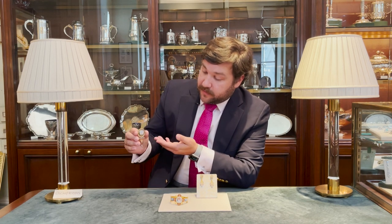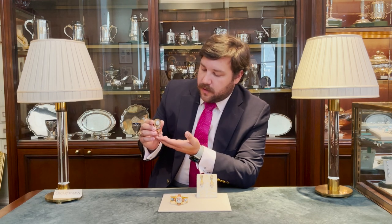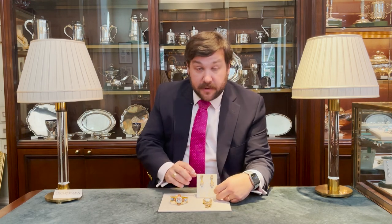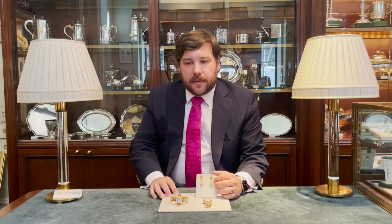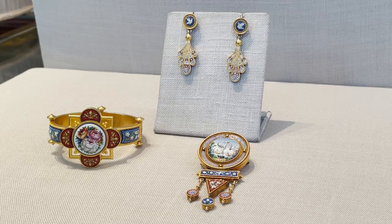This piece, for instance, was made also in Rome rather than being sent abroad. Some of them, as these earrings, are marked by a jeweler. Very infrequently at this time were pieces marked. You do occasionally get some of these made by an artist named Carly. Sometimes you do get marked pieces, but most of them are unmarked.